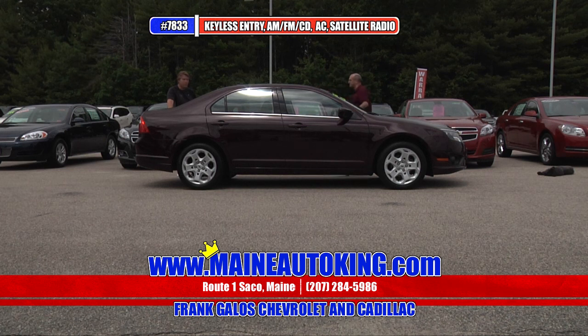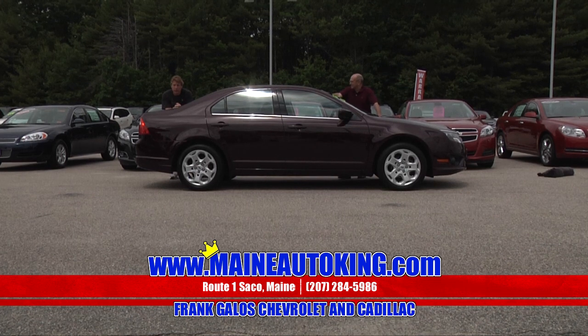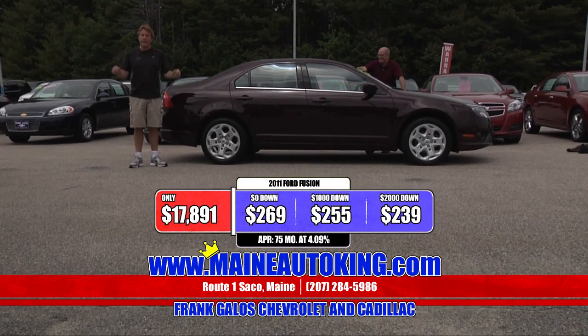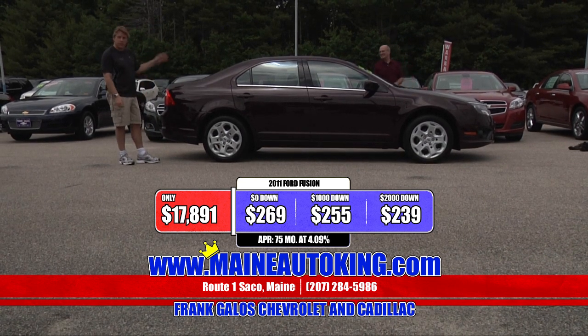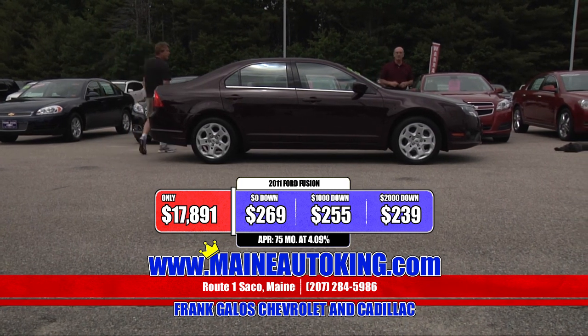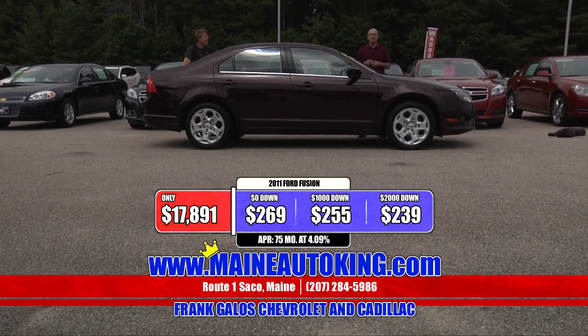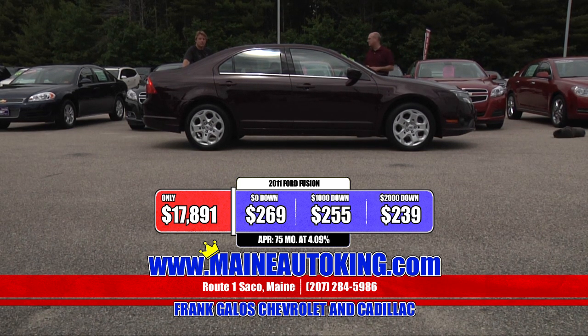Ford has built a nice car in this Fusion, and we're going to save you a lot of money here. I saw one of these the other day on the internet — same year, same car — on sale for $22,900. Not here. Here at Frank Galo Chevrolet, we have this one on sale all the way down to only $17,891. That's a fantastic bargain. The Fusions are really popular — it's larger than a Focus or Fiesta, a really nice classy ride, front wheel drive. With $2,000 down cash or trade equity, it's only $239 a month to get into a 2011 Ford Fusion SE.